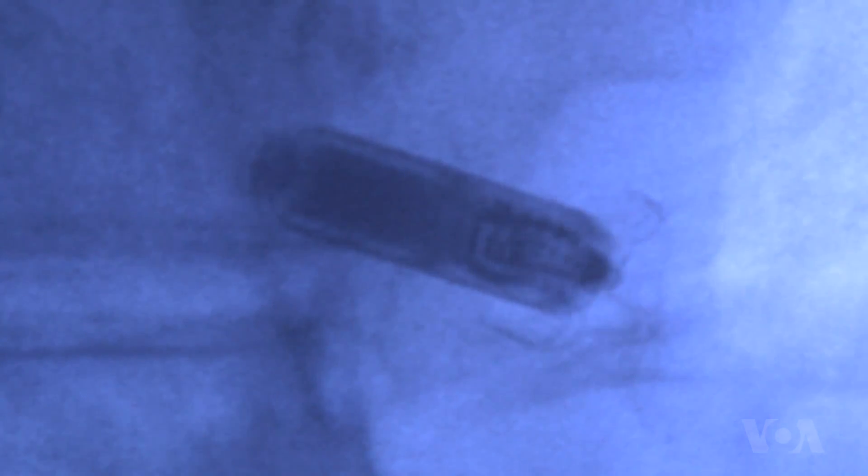Some doctors have called the device revolutionary. "We don't leave any wires behind, and the pacemaker, the battery, the wire is all just a tiny little piece of metal sitting down in the heart."